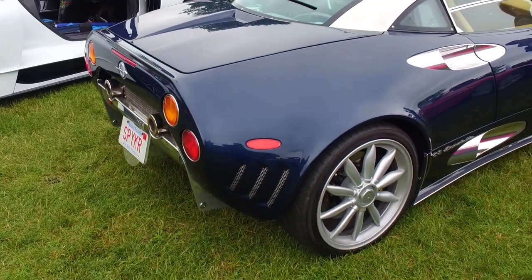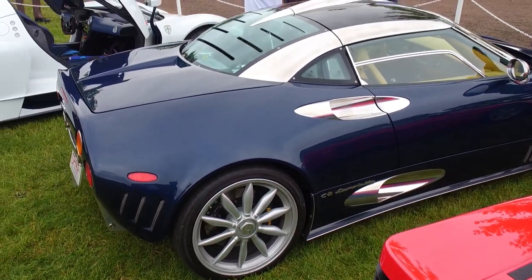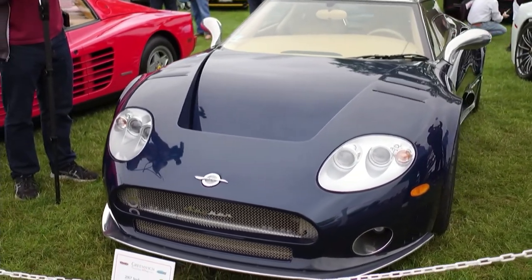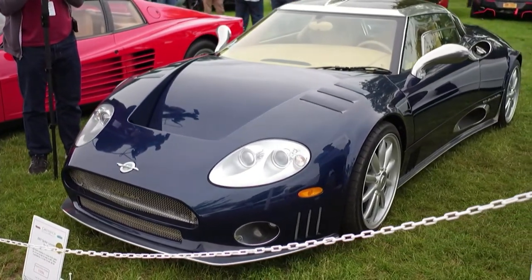What made you decide to go get a Spyker? Good question. I just fell in love with it. Every time I saw it, I thought it's not for me — but I researched it more and more and fell in love with it. It's just a piece of art. You never get sick of looking at it. The whole car is aluminum and leather, basically.